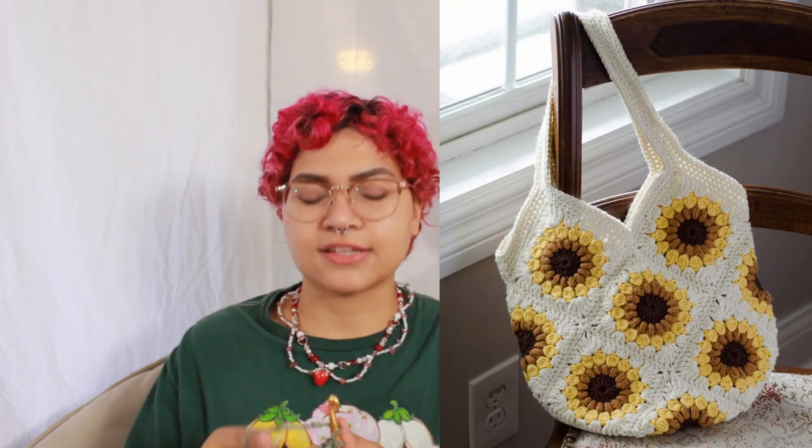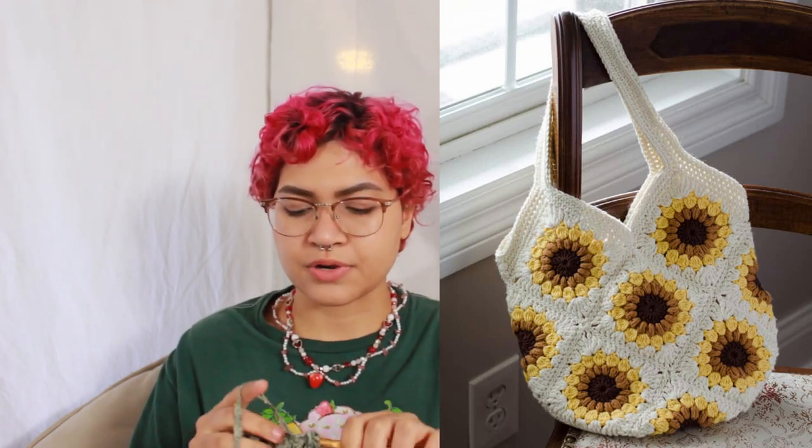Number twenty-three is another granny square thing, and this one is more fall than Halloween related — a sunflower granny square tote. You can really make anything with granny squares: a top, a blanket, but I think the sunflower tote is really pretty. I just love how the color sort of expands outwards. I'll see if I can find patterns for sunflower granny squares.